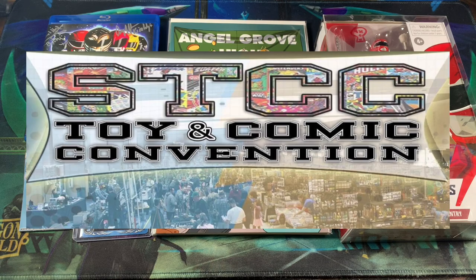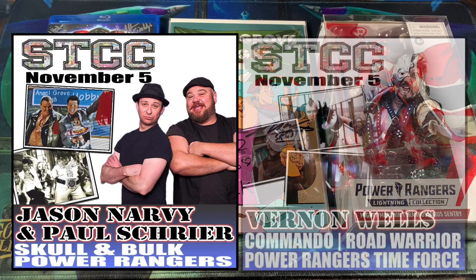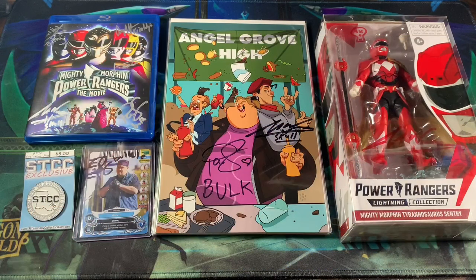We had an amazing time at this event. We were able to make the event last year and we met Catherine Suttlin. This year they had Paul Skryer, Jason Narvey, and Vernon Wells. It was really awesome meeting them all again. Paul Skryer and Jason Narvey were just super nice to my son Jax and really engaged him. It just made his day. For the rest of the convention, he had a smile on his face after meeting them.